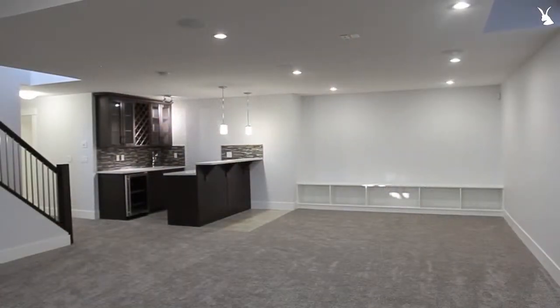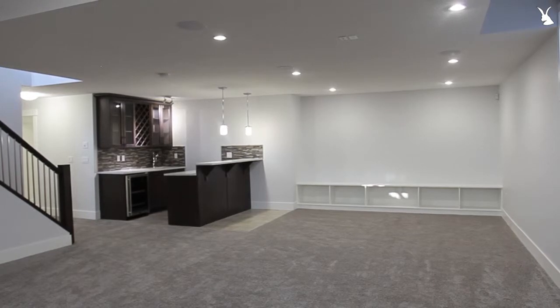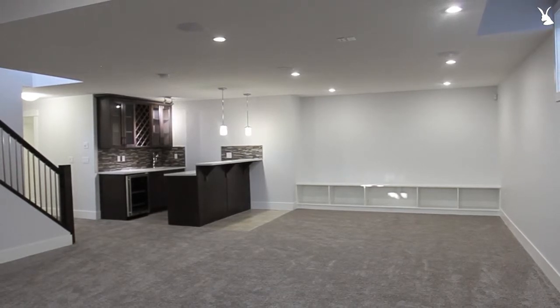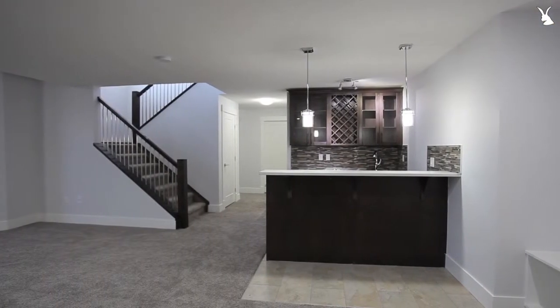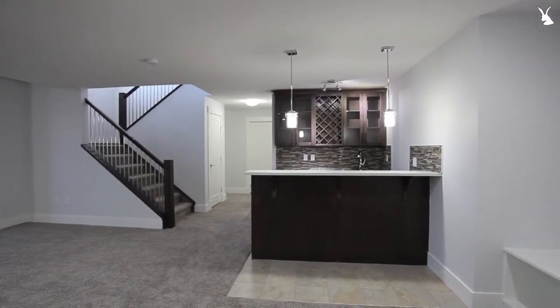We've made our way down to the lower level, the basement. You've got two large bedrooms, both with walk-in closets and nine-foot ceilings. There's a full bathroom downstairs. Just behind me right now is a beautiful bar with maple cabinets stained with an espresso stain and Caesarstone counters.